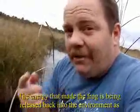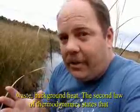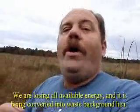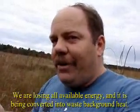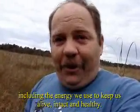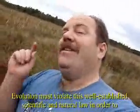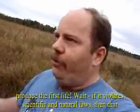The energy that went into making the frog is now being released back into the environment as waste background heat. The second law of thermodynamics states that everything is running down, decaying, breaking down. We are losing all available energy and it is being converted into waste background heat, including the energy we use to keep ourselves intact, alive and healthy. Evolution is an outlaw! Evolution must violate this well-established scientific and natural law in order to produce the first life.